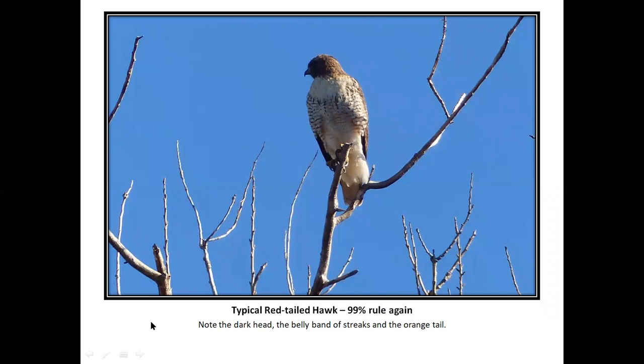Now we go to the typical red-tailed hawk — dark head, belly band. I'm calling this the 99% rule again: 99% of the birds we see are turkey vultures, and of the 1%, 99% of those are going to be red-tailed hawks. Belly band, an orange tail — and a lot of the ID guides say orange tail from above, which is also true in several other species.